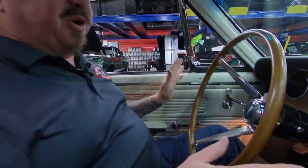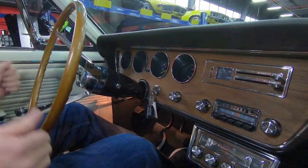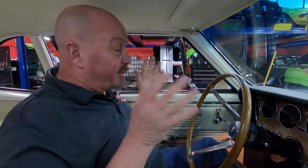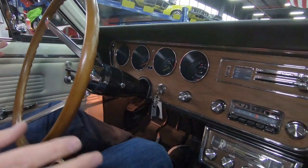We're inside the GTO now and it is just as beautiful in here. This is normally when we'd be driving the car, but it is nasty outside and we're not taking this beauty out in that. We will drive it if this baby doesn't sell before it gets nice out. The mechanics have actually already driven it and the car drives amazing.